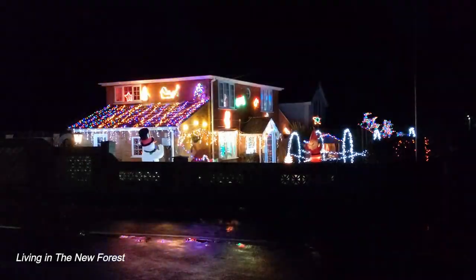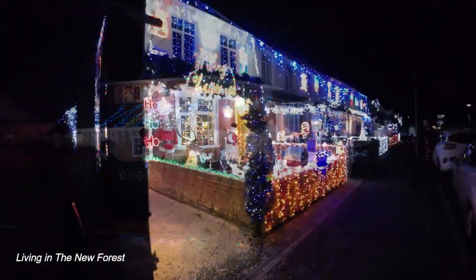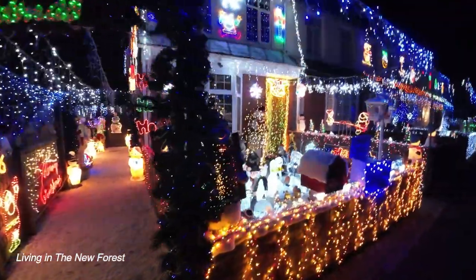December wouldn't be December these days without outside illuminations. They really get me into the Christmas spirit.